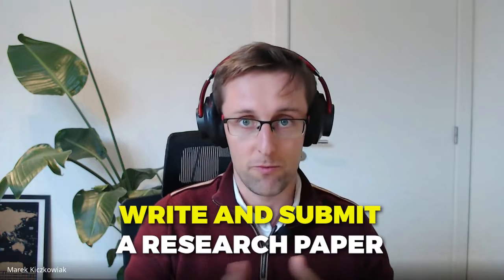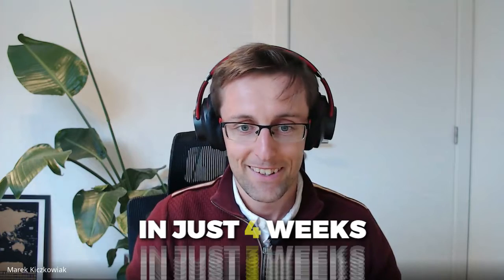Hello everybody, I'm very excited about this video because we're going to be talking to Lara, who's a researcher in museum studies. Lara recently managed to write and submit a research paper to a journal in just three weeks. We're going to be diving deeper into the strategies that helped her do this, and hopefully they will also be helpful to you out there. Thanks a lot for being here, Lara.